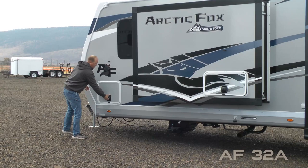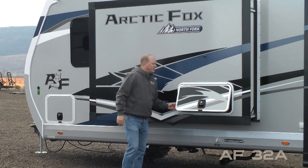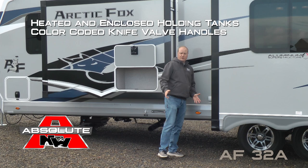All compartment doors are one inch thick and insulated with magnetic catches. This is your pass-through storage with independently switched LED cargo lights on either side, wardrobe linen closet slide with exterior access storage. Satellite-ready heated enclosed holding tanks with color-coded knife valve handles — capacities include 67-gallon fresh, 55-gallon gray, and 42-gallon black.